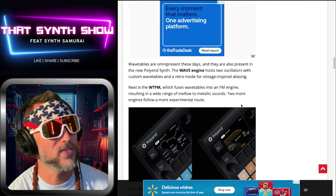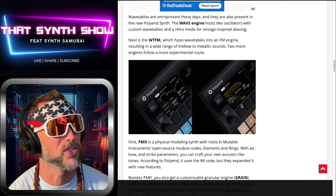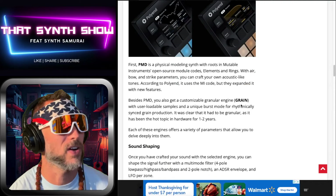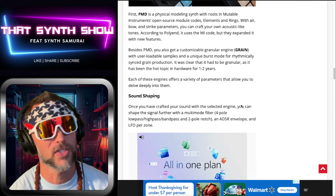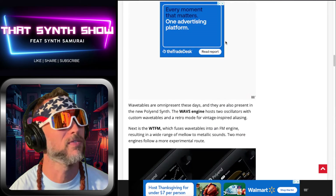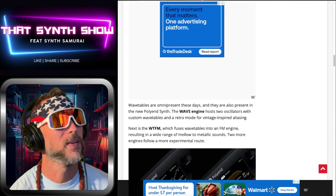At $499 we've got the Waves engine, the WTFM engine, the PMD engine, the Grain engine — tons of engines, tons of sound shaping. But I could read this to you all day. You know what we came for — let's check out a video.